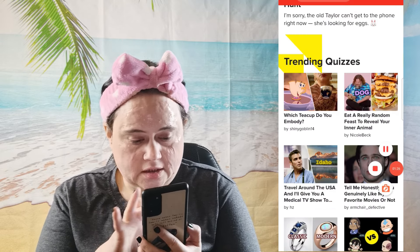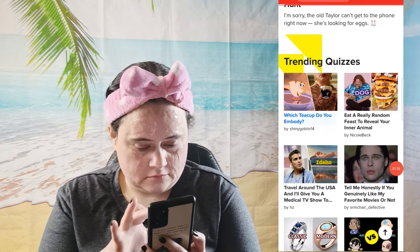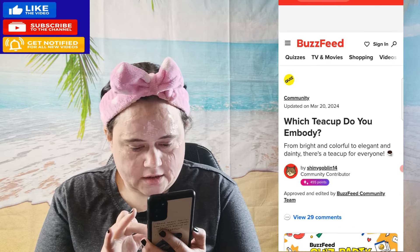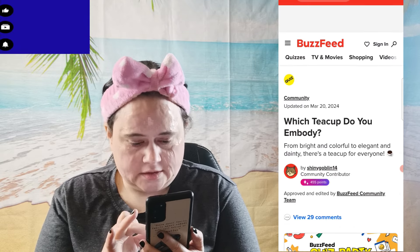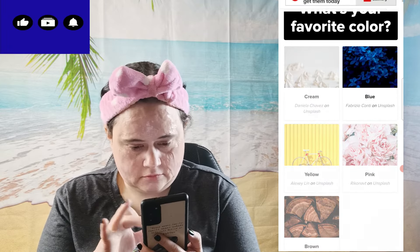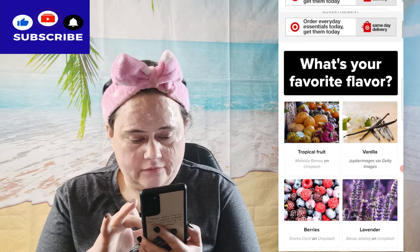Let me try this one: 'Which teacup are you?' From bright and colorful to elegant and dainty, there's a teacup for everyone. What's your favorite color? What's your favorite flavor?